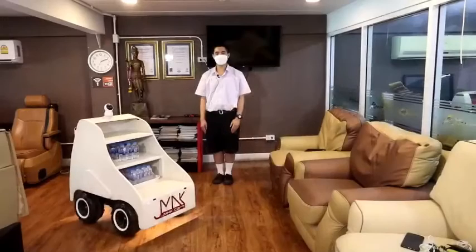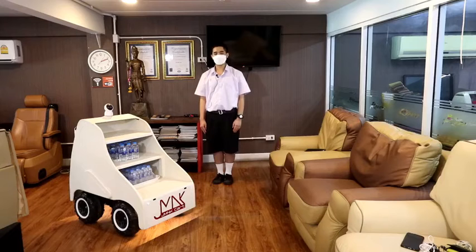Hello, we are from Dream Udom Success School of Thailand. Today, we are going to introduce you our new project called JMNK Cart.